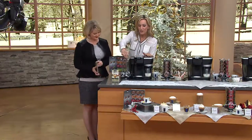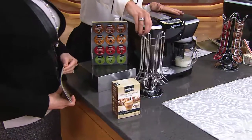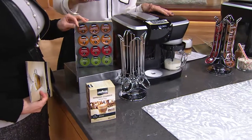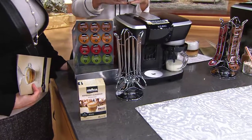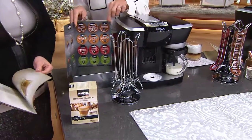You will also get this little carousel that is specifically made for our Revo packs, which come with the brewer today. You will also get 30 of our Revo packs. These are all Lavazza, so they're wonderful — over a century of Italian roasting experience.